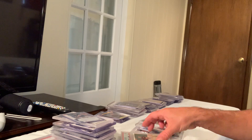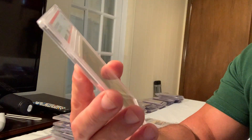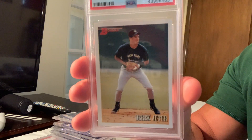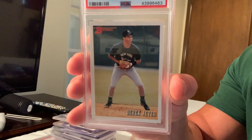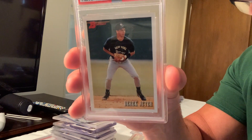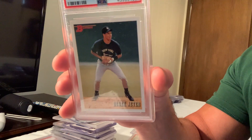Next, also sold for $250, is the 1993 Derek Jeter Bowman — considered a rookie card — though this one is in Gem Mint 9, so it won't be as much.